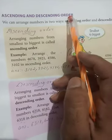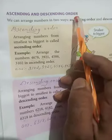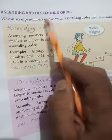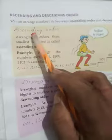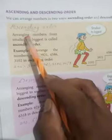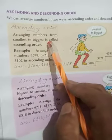Write 'Ascending and Descending Order.' Then write: we can arrange numbers in two ways — ascending order and descending order. Then write the heading 'Ascending Order,' followed by: arrange the numbers from smallest to biggest is called ascending order.